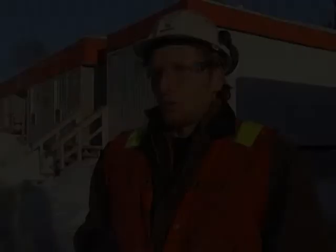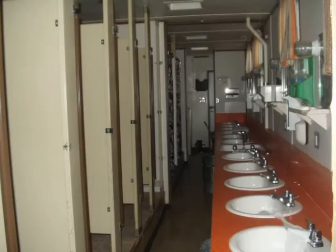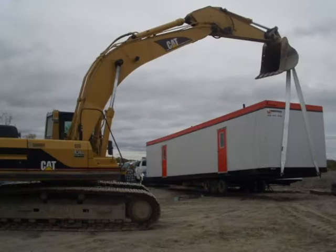They come complete with engineered drawings and again they can be relocated. Morris Modular provides permanent or temporary office facilities, washroom trailers, bigger complexes, and for more remote locations, mining camps and industrial kitchens. We can do everything from site development, transportation, and site services.